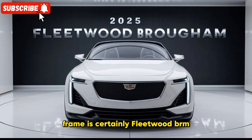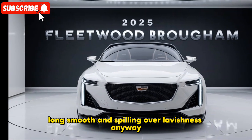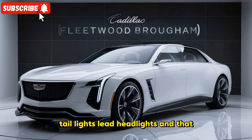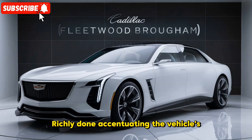The frame is certainly Fleetwood Brougham — long, smooth, and overflowing with luxury. Cadillac hasn't just looked to the past; they've incorporated modern touches like sharp LED tail lights, LED headlights that stretch across the entire rear, giving it a cutting-edge and cleaner look. Chrome trim is back, but this time it's elegantly done, accentuating the vehicle's dazzling lines rather than overwhelming them.